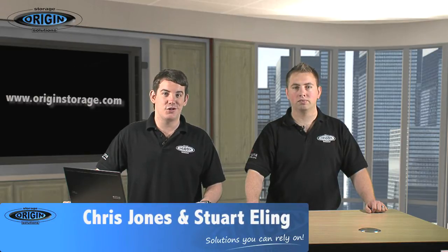Welcome to Origin Storage's first podcast. In this series, we're going to bring to you new product releases, how-to videos, mixed in with industry news. Origin Storage has been in the industry for 10 years, specialising in data storage products, aftermarket upgrades, and now a range of data security products. I'm Chris, and this is Stuart, and today we're going to talk to you about data encryption.